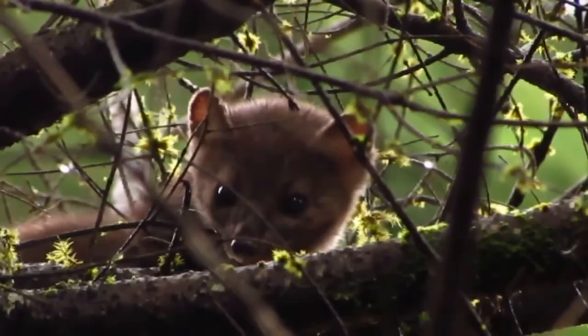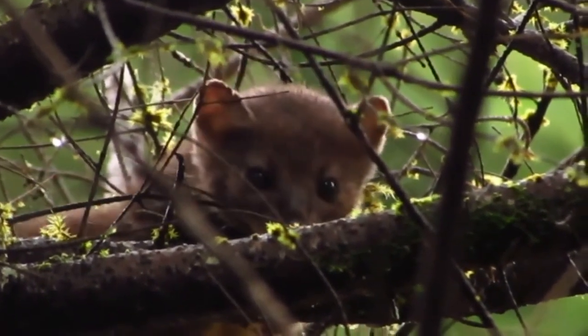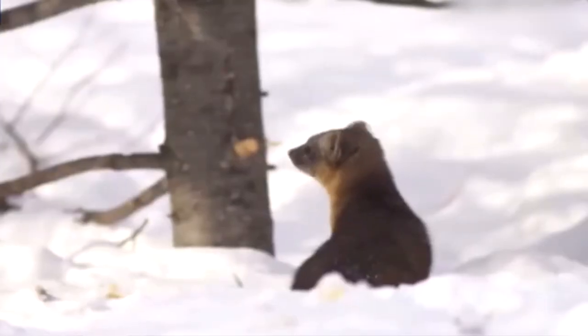They're excellent swimmers and climbers, utilizing trees for both hunting and shelter. Thanks to their keen senses, Martins can observe and navigate their habitats very well. They establish territories that can span hundreds of acres.